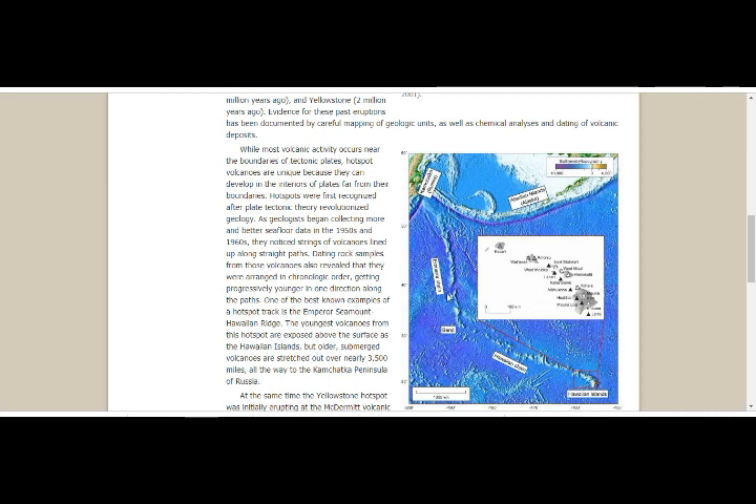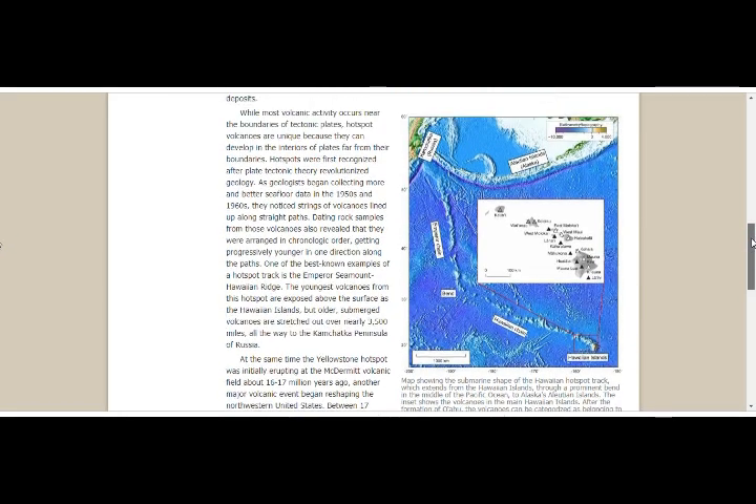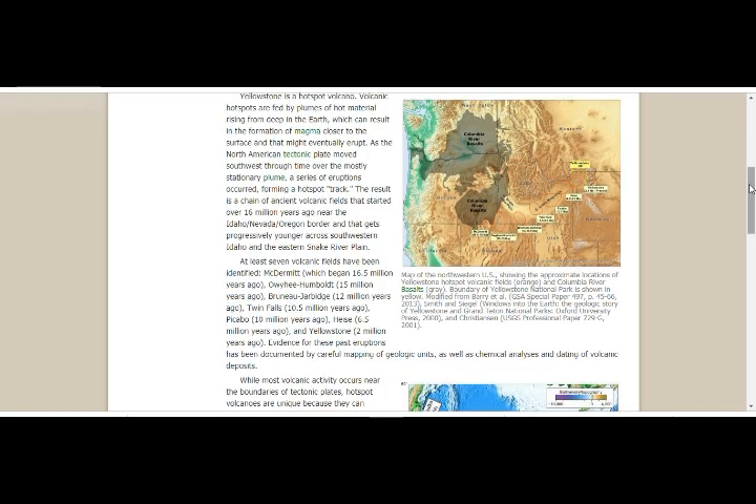There is a notable 60-degree bend in the chain. In chronological order, the youngest volcanoes from the hotspot are exposed above the surface as the Hawaiian Islands, but older submerged volcanoes stretch out over nearly 3,500 miles all the way to the Kamchatka Peninsula in Russia. These are the Aleutian Islands as well. At the same time, the Yellowstone hotspot was initially erupting at the McDermott volcanic field, about 16–17 million years ago.